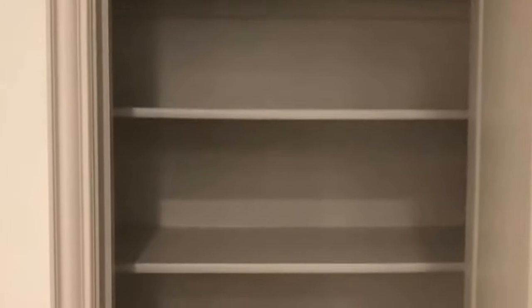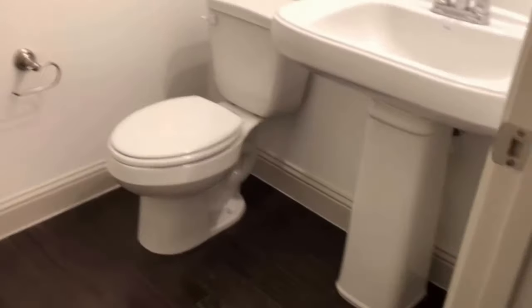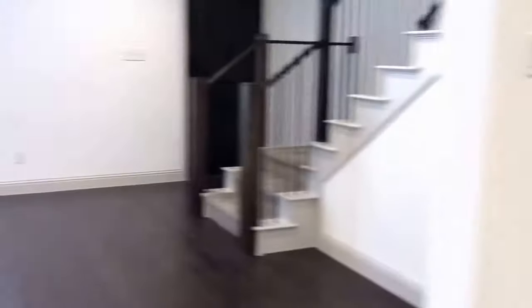Coming into the hallway, we have the pantry straight off the kitchen with multiple storage options. We then have a half bath with pedestal sink, toilet, and linen closet. The door goes to the two-car garage that faces the rear — it has an alleyway.